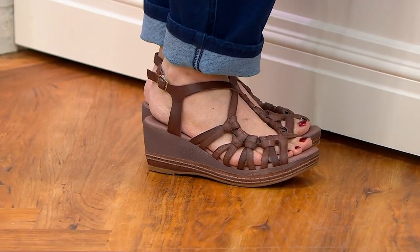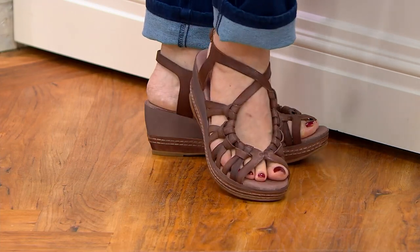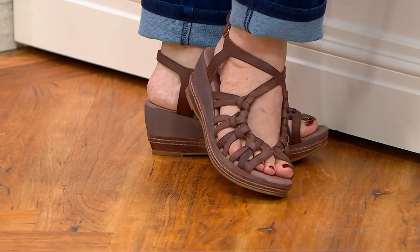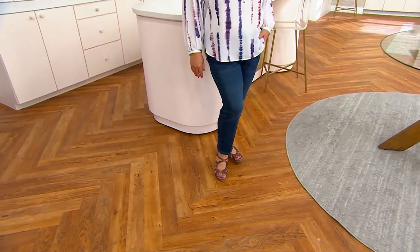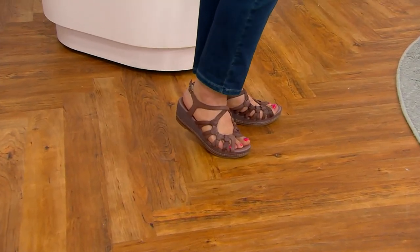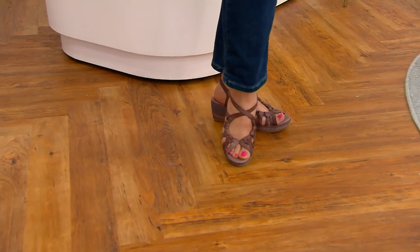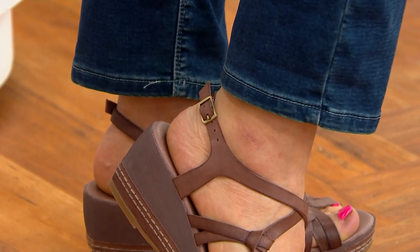With jeans like we're wearing here, or with a sundress, shorts, a pant — whatever it is that you're wearing, these are going to go. I think it would be beautiful with a maxi dress — 100% with a maxi dress. And what a pretty design all the way up the foot. Crystal's wearing the coffee as well, the one that I'm wearing, so it's a beautiful neutral brown that is going to go with everything. And it has kind of a crisscross at the front at the top as well.